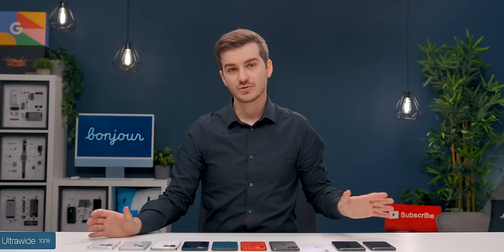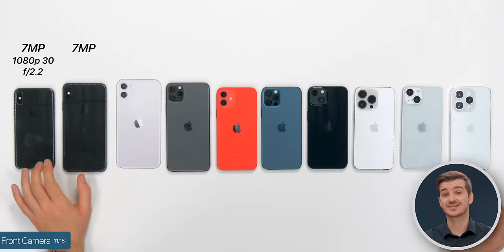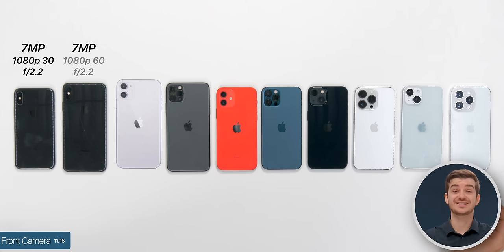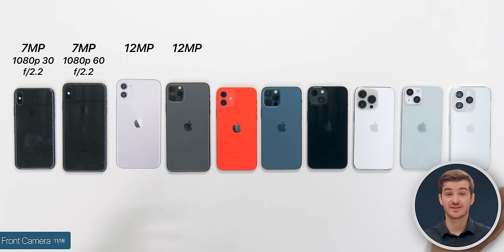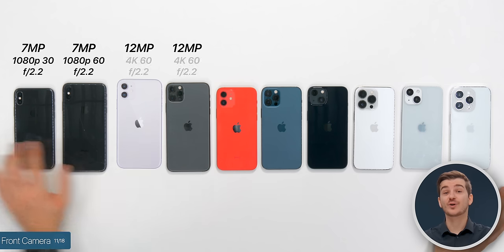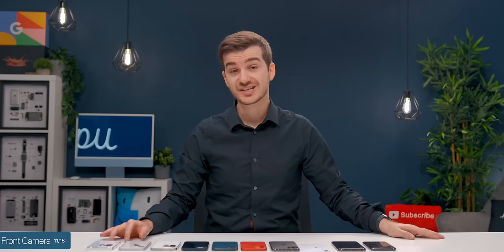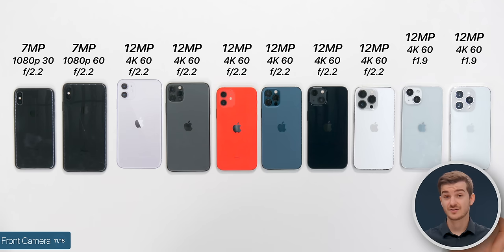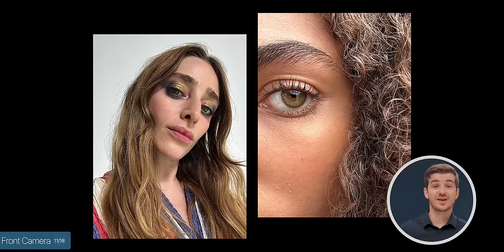Upgrading to the 14s also brings a major update to the front-facing camera. The XS had the same sensor as the X but enabled 1080p 60fps from 1080p 30. The 11s bumped resolution to 12 megapixels from 7, added a larger sensor, and 4K 60fps support — pretty much the same through the 12s and 13s. Now the 14s both have a larger f1.9 aperture compared to f2.2 for capturing more light, and they also have autofocus, so you can take much closer-up shots with the front-facing camera.